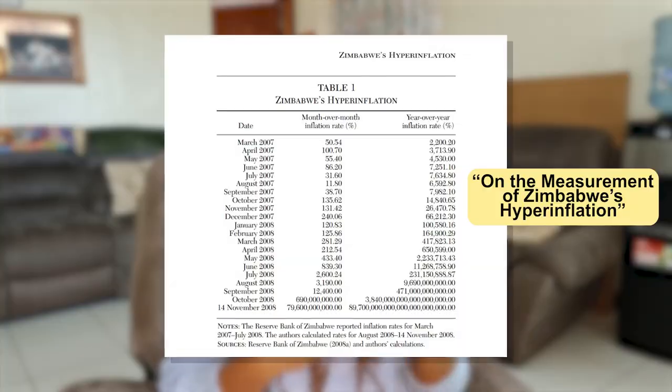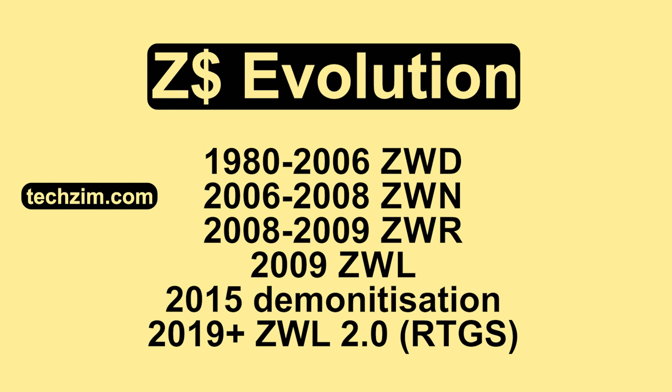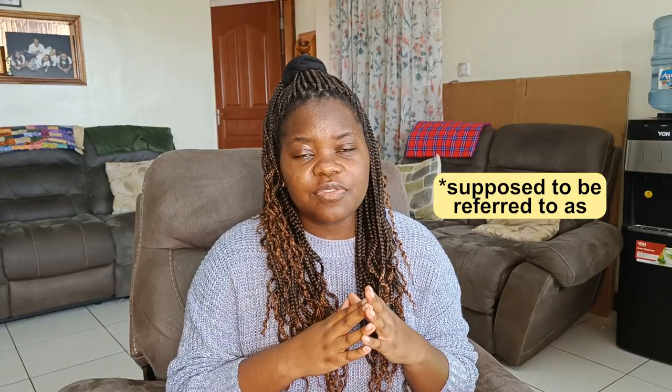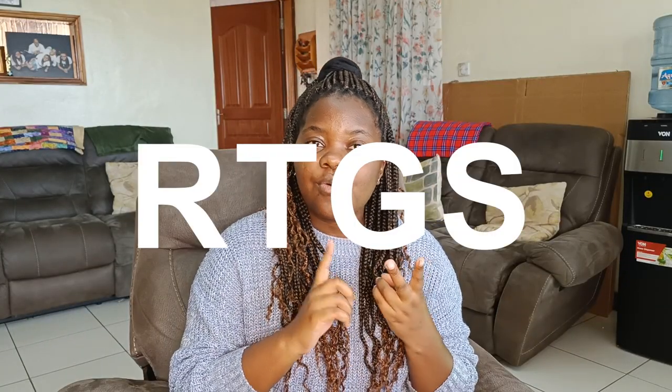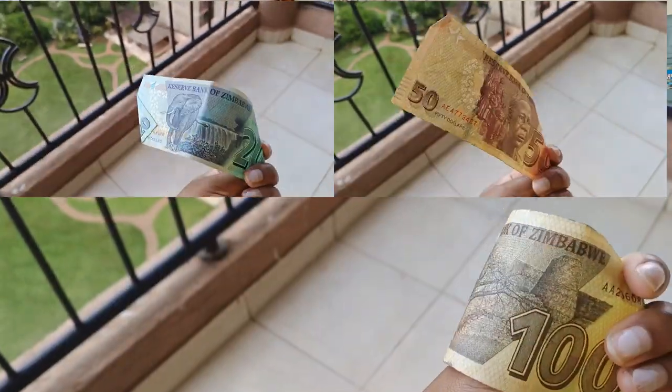Fast forward 20 years and we've arrived in 2023. The Zim dollar hyperinflated out of existence, but now it has made a comeback — technically we're on Zim dollar 3.0 or 4.0, something like that. Right now the official currency of Zimbabwe is the Zim dollar and also the US dollar. The Zim dollar is also referred to as RTGS or bond, and that is more likely what you'll hear me and other people calling it.